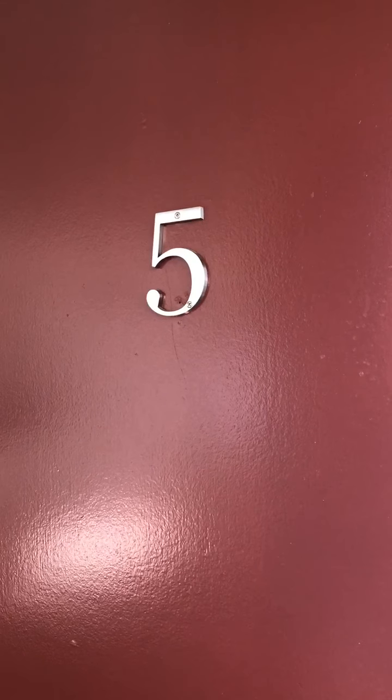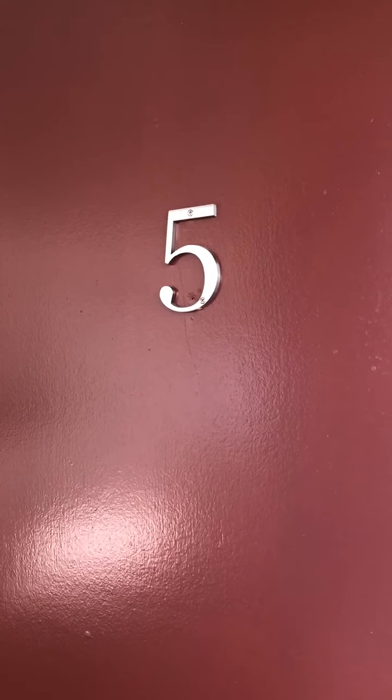Good morning, we are here to view a two-bedroom, two-bath located at 14653 Calvert Street in the city of Van Nuys. This is a downstairs unit.